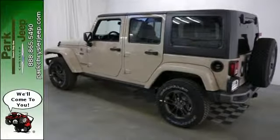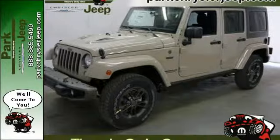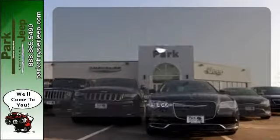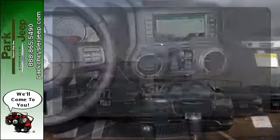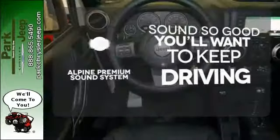While rugged capability is certainly what this Wrangler is best known for, you'll fawn over the refinement of the comfortable interior too. Select the perfect temperature with the climate control. Your favorite music has never sounded better, thanks to the Alpine sound system.